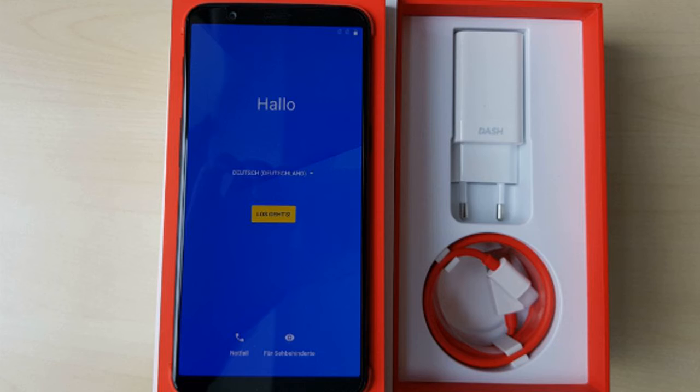The phone is seen running Android 7.1.1 Nougat-based OxygenOS, which is a little disappointing since Oreo is already out, and a number of recently launched phones like the Sony Xperia XZ1 and the HTC U11 Plus ship with Android 8.0 out of the box.